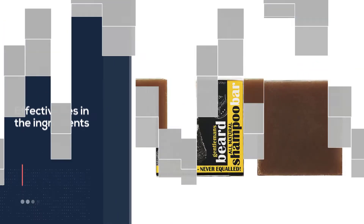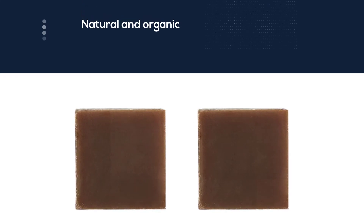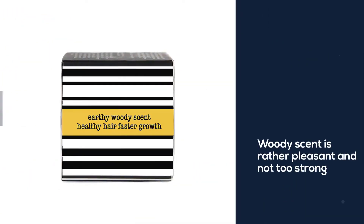Most men who use it will find the scent as a plus. One bar equals approximately two liquid shampoo bottles, but for a soap bar this is a small package as it will melt away quickly.